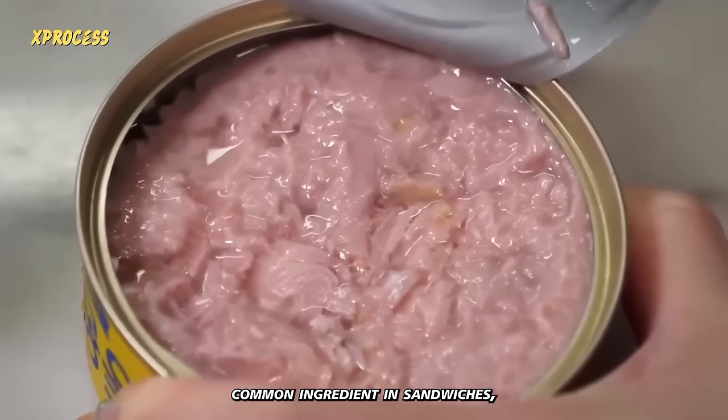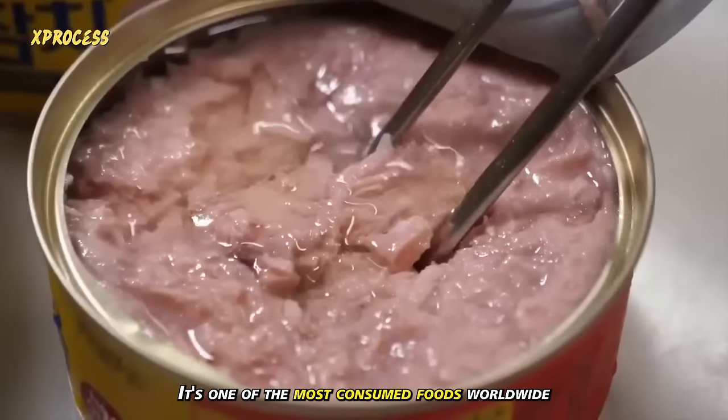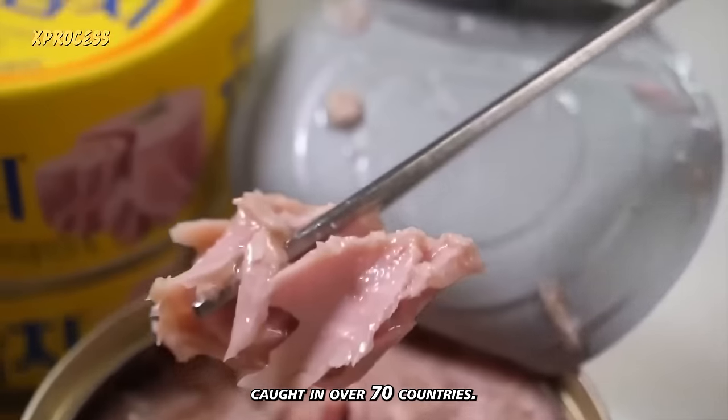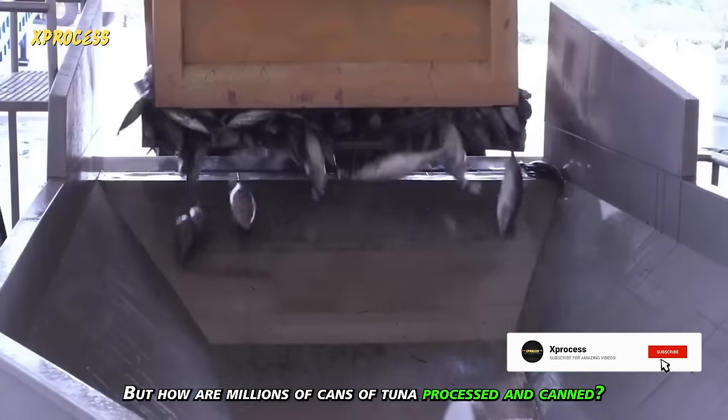Canned tuna is a common ingredient in sandwiches, salads and recipes for lunch. It's one of the most consumed foods worldwide, caught in over 70 countries. But how are millions of cans of tuna processed and canned?